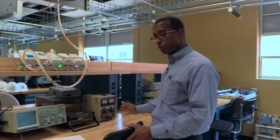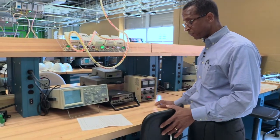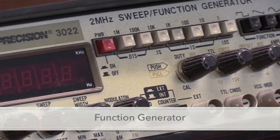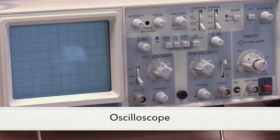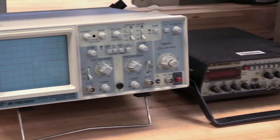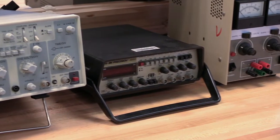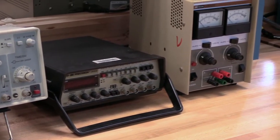On our workbenches, we have three units which allow our students to get exposure to our function generator, oscilloscope, and power supplies. This station is used to teach basic and advanced electrical theory and application to control systems.